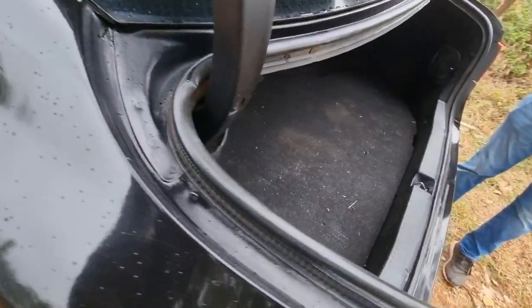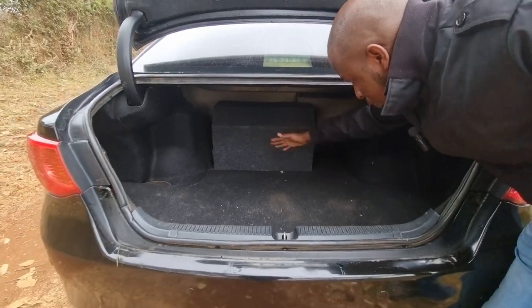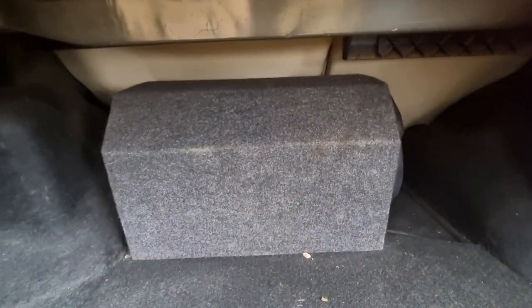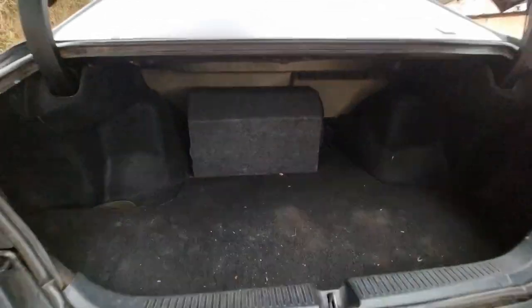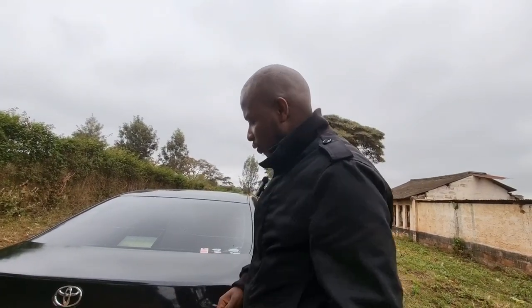In the boot, the space is good. The owner of this Mark X is a music lover, so they have a subwoofer box at the back, and even with that, the space remaining is still more than enough. People who buy Mark X's won't be buying it for boot space, but it's good to have. Now enough about creature comforts — let's take a ride and see how this baby feels on the road.